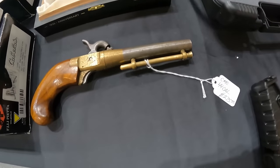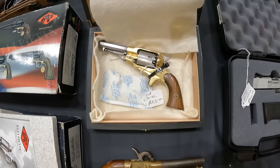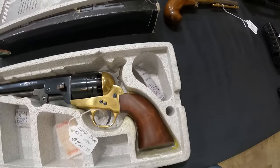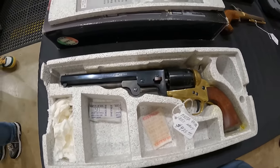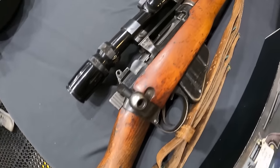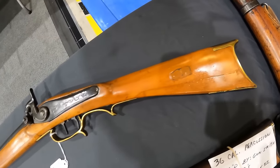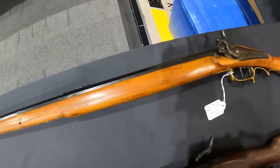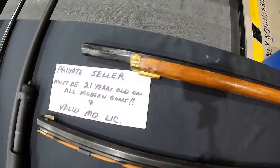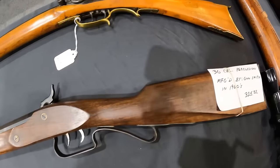We'll be looking at a CMC 44 cal, $275. A CVA 36 cal, $275. We've got a Pieta 44 cal 1851 Navy, $425. 303 British 1944 England, $500. Beautiful rifle right there. 36 caliber musket, $300. Got a 36 caliber percussion gun, $325.